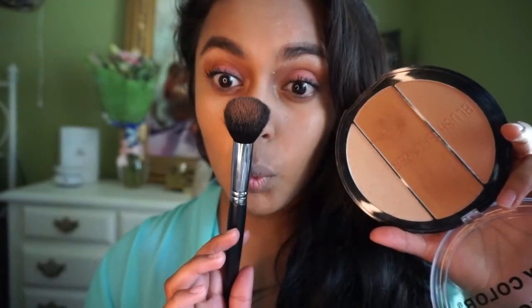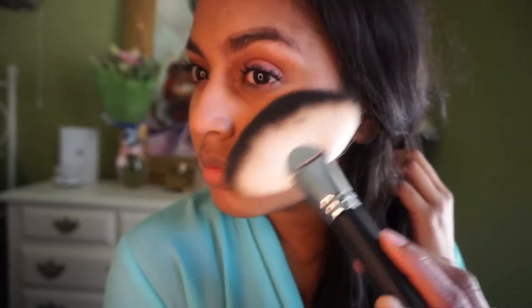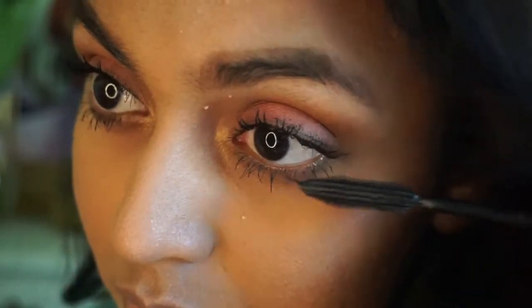Using the same product for my crease and now for contour. Moving on to highlighting, which is one of my favorite things to do. This Sedona Lace brush is everything — I'll link it below. Also adding some mascara to my lower lashes to keep things on point. Now for the blush — oh, this is pretty!